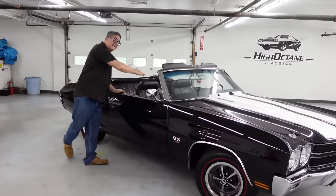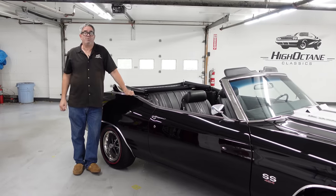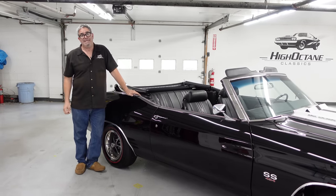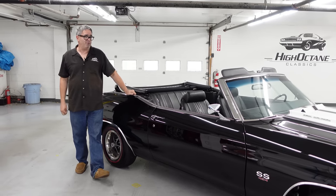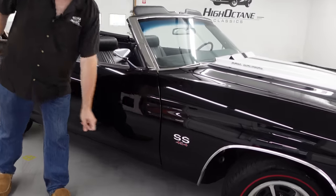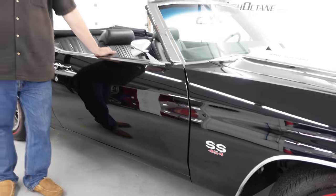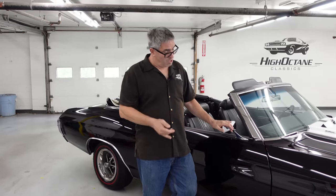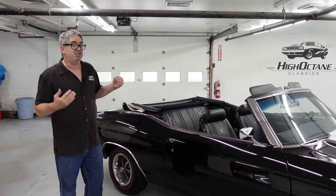This one is a convertible. In total, there were 62,373 SS Chevelles built in 1970; the vast majority were 396s. Of those, 8,773 had the 454, so roughly 20 percent of all SS Chevelles were 454s. But only 4,475 — about half — were the LS6.